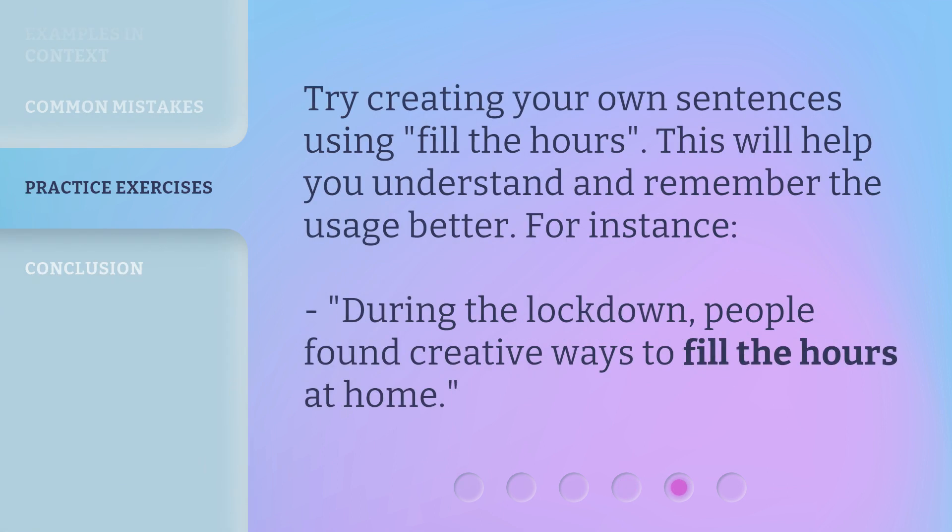Try creating your own sentences using Fill the Hours. This will help you understand and remember the usage better. For instance, during the lockdown, people found creative ways to fill the hours at home.